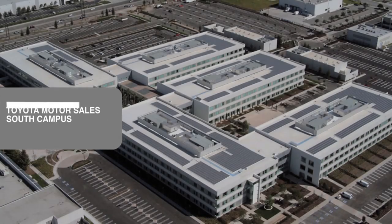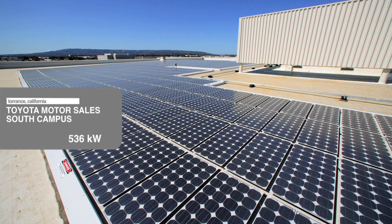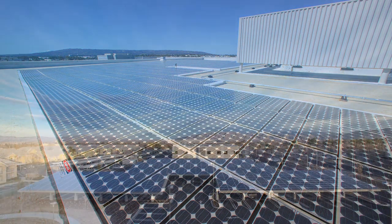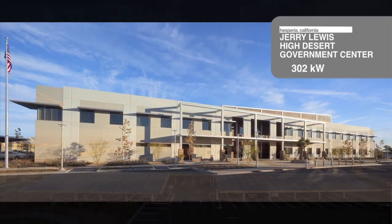Our portfolio includes clients such as Toyota, whose rooftop array in 2002 was the largest privately owned in the country at the time. The PV design for San Bernardino County's High Desert Government Center is estimated to meet 77% of the building's electricity demand.